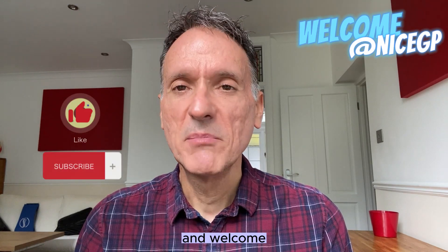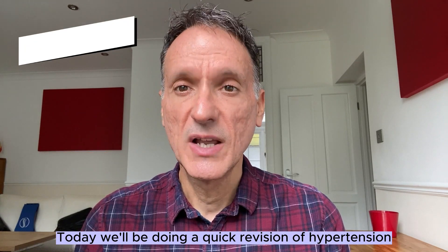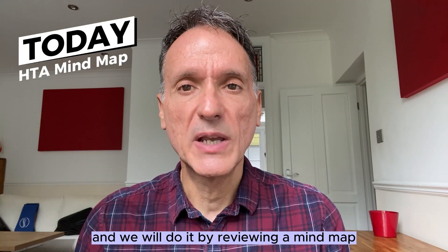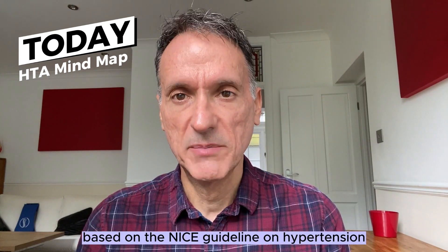Hello everyone and welcome. My name is Fernando, a GP in the United Kingdom. Today we'll be doing a quick revision on hypertension and we will do it by reviewing a mind map that I have made based on the NICE guideline on hypertension.